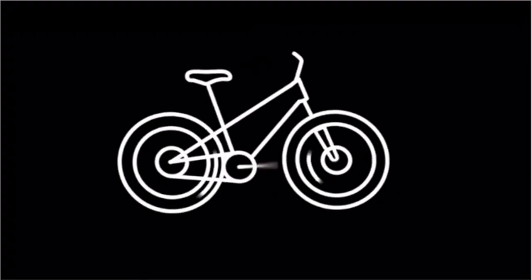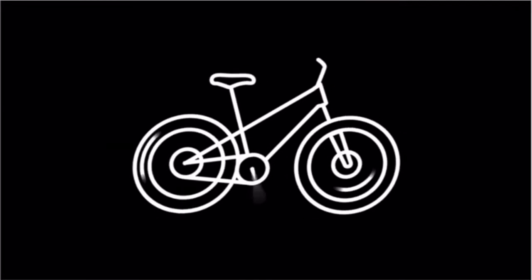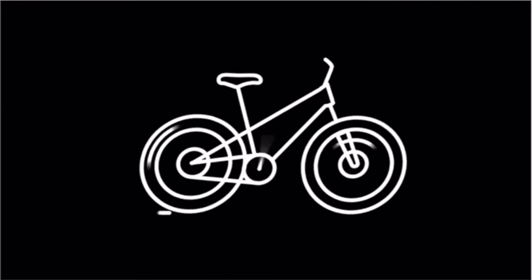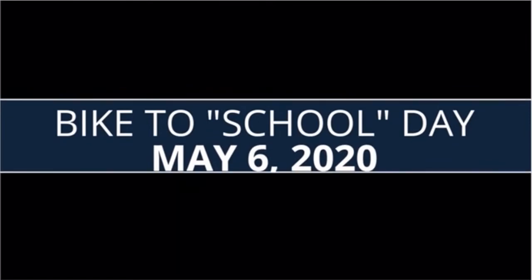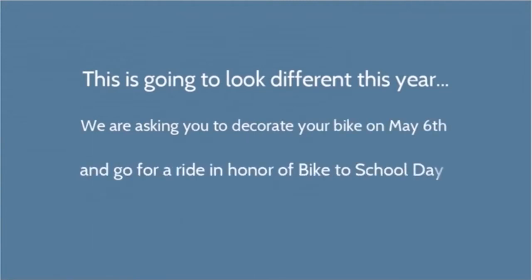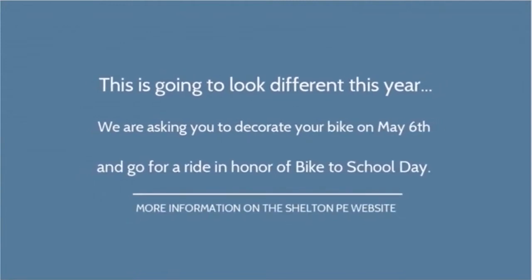Hi, Shelton Coyotes. Next week, May 6th, is bike to school day. We've always participated in this event, and we're going to do it this year, even though it will look different. This year, we want you to decorate your bike and go for a bike ride in honor of bike to school day on May 6th.